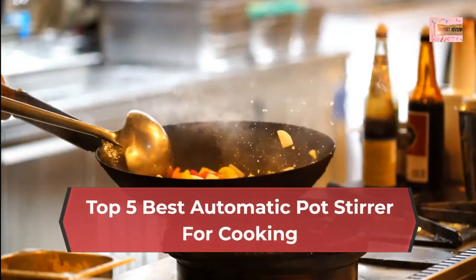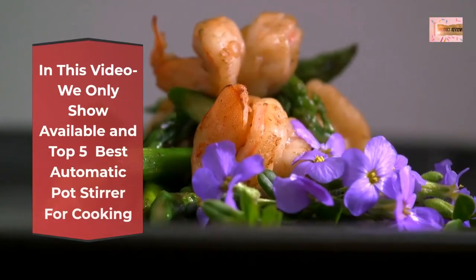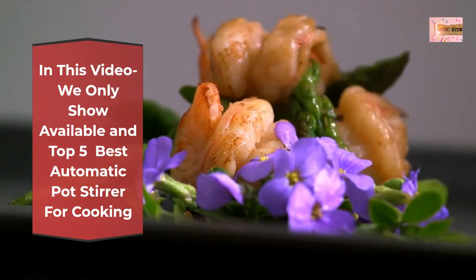Top 5 Best Automatic Pot Stirrers for Cooking. In this video we only show available and top 5 best automatic pot stirrers for cooking.